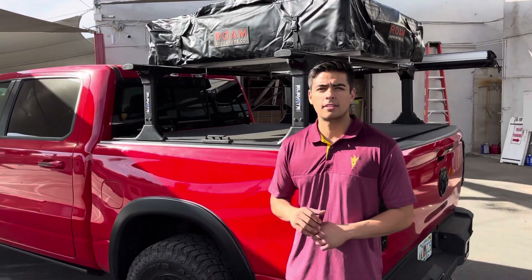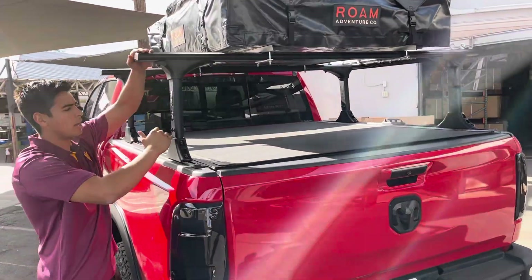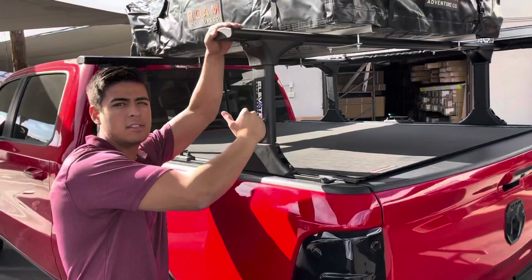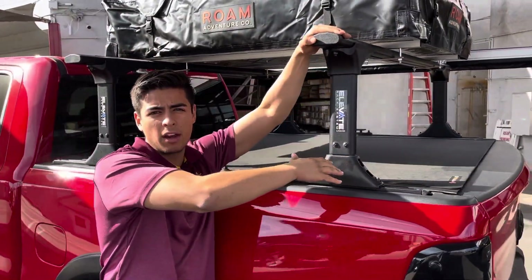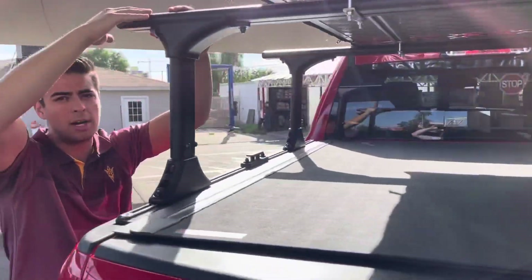We're here in Phoenix at Truck Access Plus. We're going to show you this brand new setup that's now available here. We have this Truck Hero Elevate Rack System. You can see it works with any cover here. It's perfect for rooftop tents or whatever other accessories you want to add on top.